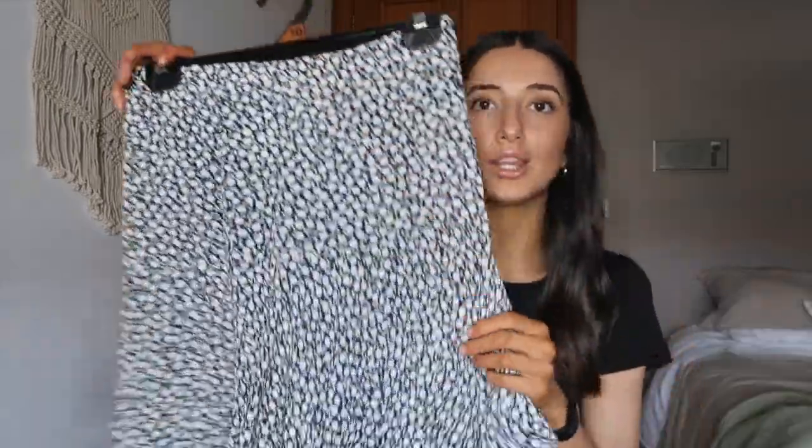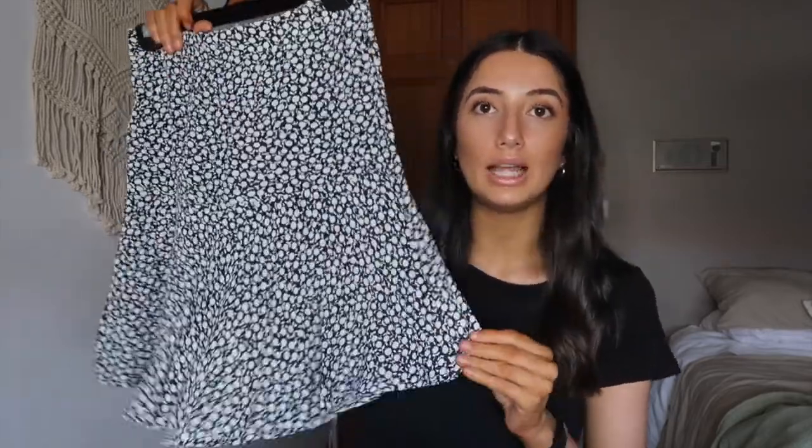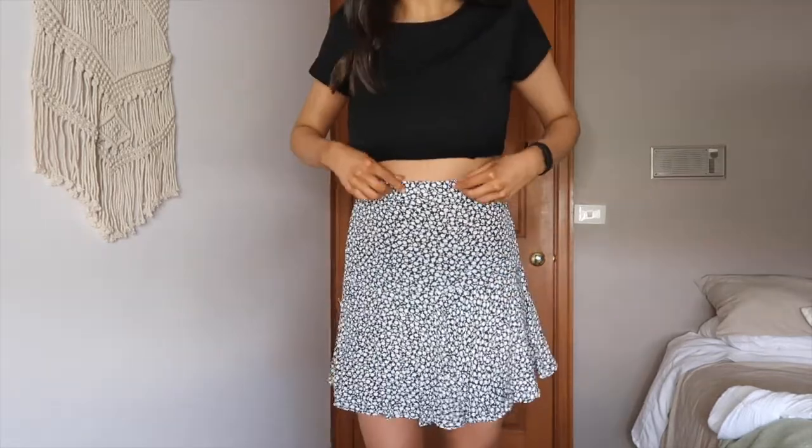I think it looks cute — a cute summery outfit moment. Now the last three things are three skirts. First up is this really cute navy and white midi skirt with lemons on it. It has a tight waist at the front and is elasticated at the back. This one was $15. I'm not the biggest fan of the little ruffles at the bottom. Trying it on — it's a bit long for my liking. I'm not too sold on it; it looked a bit better on the hanger.